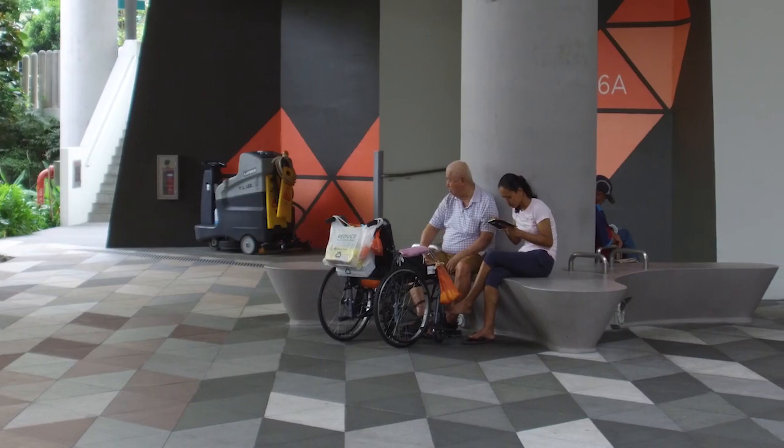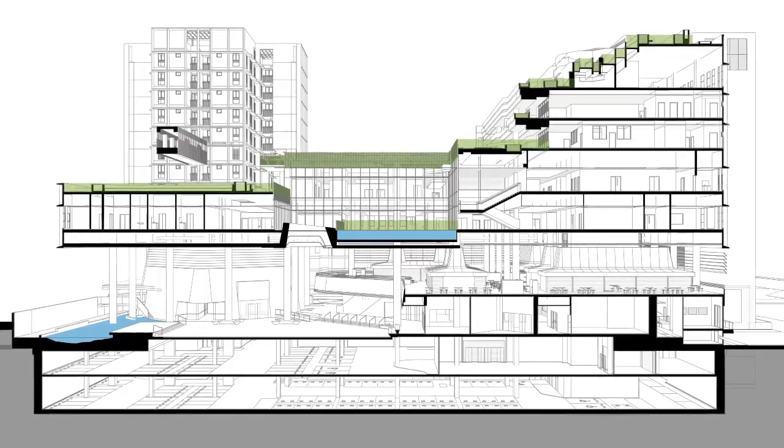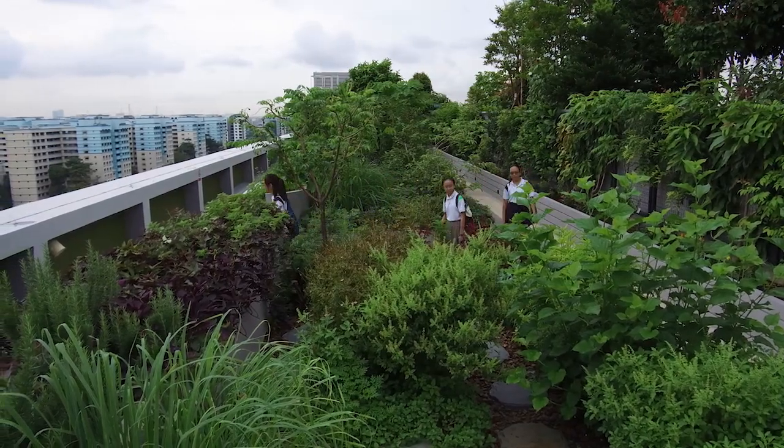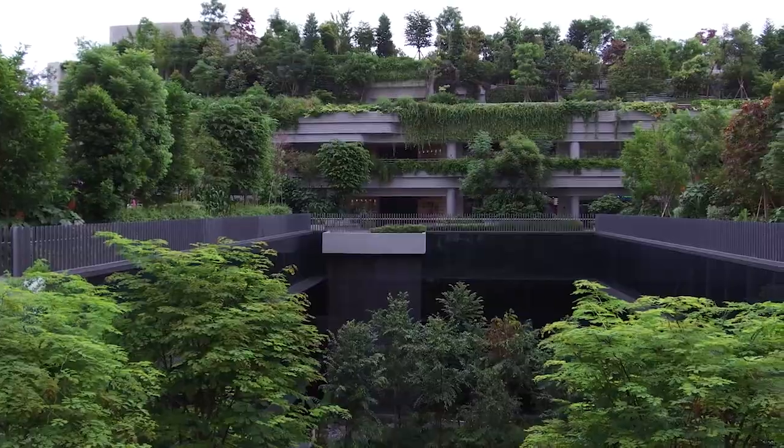And above that, we actually have a last layer, which would be the community park — a semi-public, private park for the residents — which would be for elderly housing. This is a social, mixed-use housing project.